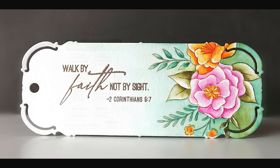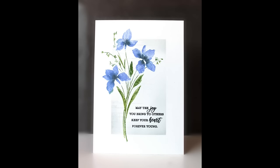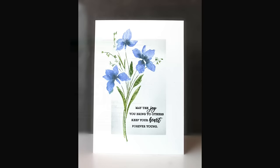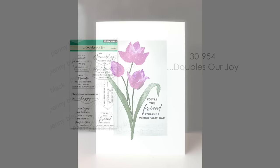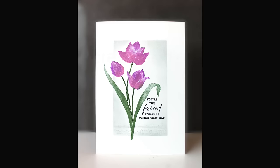Our next new sentiment stamp set is 30-955 Delightful Day. This is a sentiment set that can be used for lots of different occasions, but there are quite a few birthday sentiments in there. It's really nice to have birthday cards on hand. And then we have 30-954 Doubles Our Joy, with lots of really wonderful thinking of you and friendship stamps. You will be seeing these sentiment sets used throughout the cards in this video.